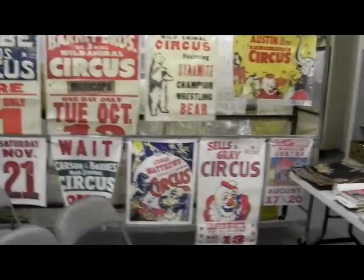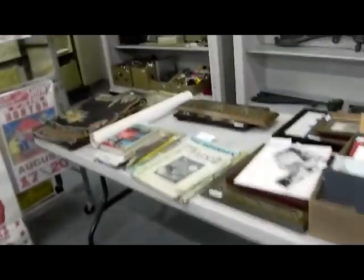Some more of the circus posters. Kind of a neat little group of paper. This is all that we have and we'll have to sell. So once these are gone, they're gone.